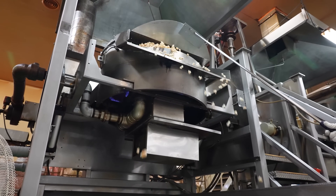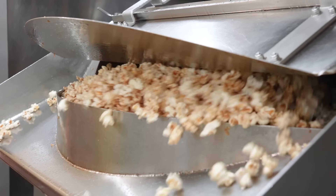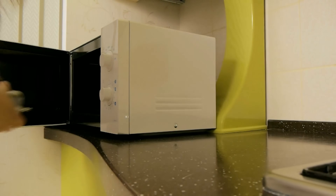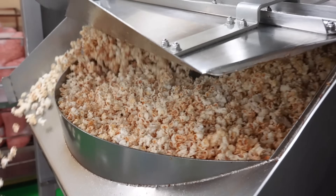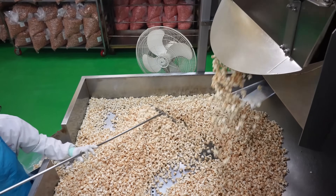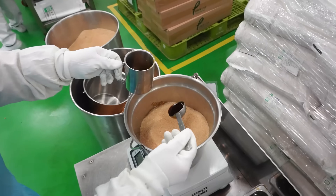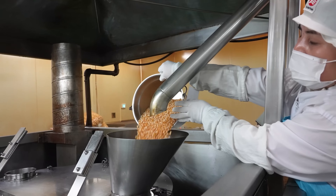Industrial popping machines are used in factories to produce popcorn on a large scale. These machines can handle thousands of kilograms of kernels per hour, popping them quickly and efficiently. There are several methods for popping kernels, including air popping, oil popping, and microwave popping. In industrial settings, oil popping is the most common method. Large industrial popcorn poppers use heated oil to pop the kernels, which helps distribute the heat evenly across the kernels, ensuring they pop consistently. The type of oil used can vary, but palm oil or coconut oil is often used for its neutral taste and high smoke point.